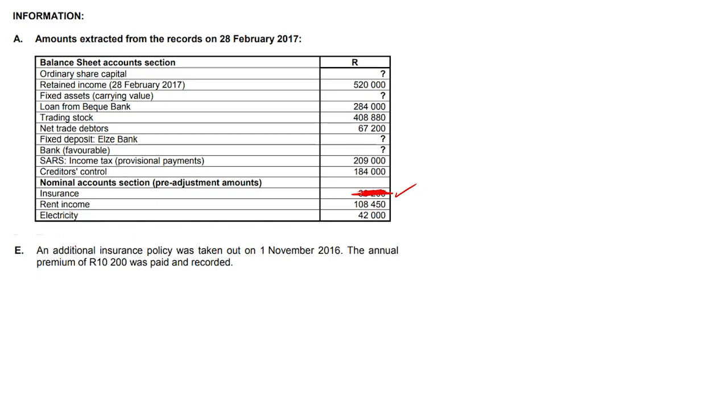We're looking at an additional insurance policy that was taken out on the 1st of November 2016. Our financial year ends on the 28th of February 2017. So what does that mean? November, December, January, February — 4 months of our policy were used up.